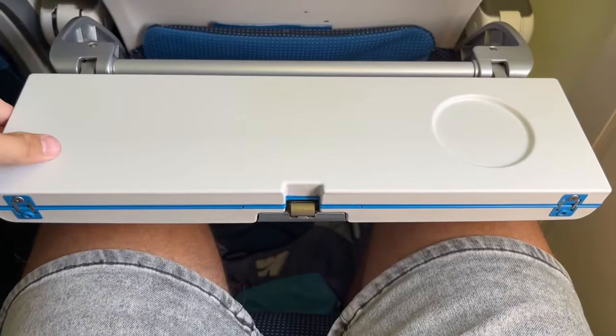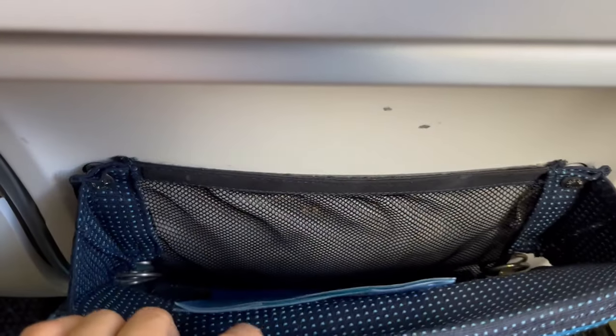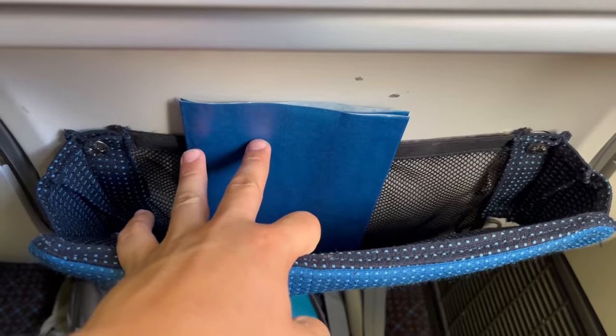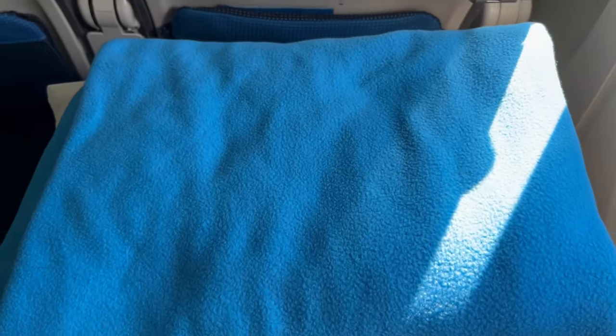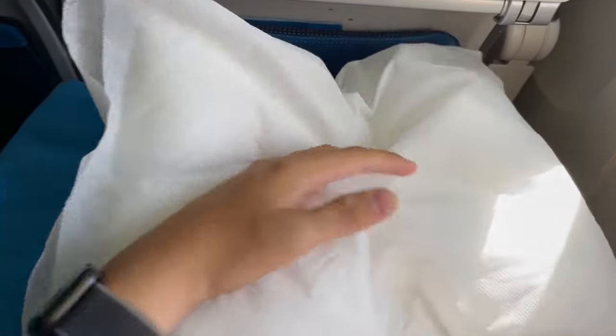The rest of the seat back has the usual amenities of a tray table, seat back pocket, and coat hook. A great fluffy blanket and pillow are also provided on long-haul flights such as this one to Atlanta.